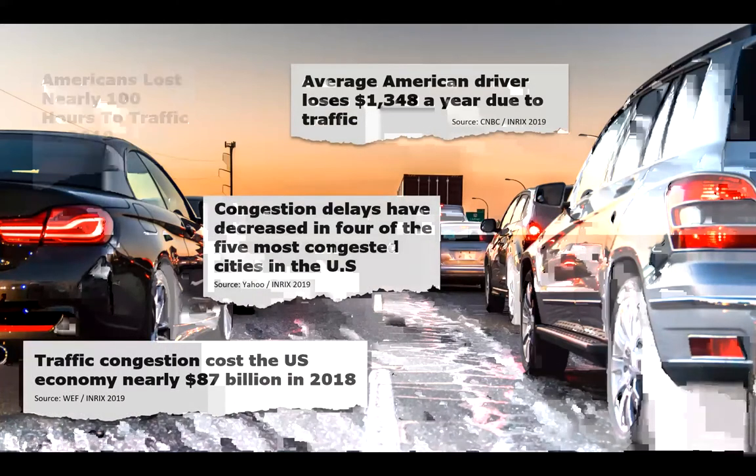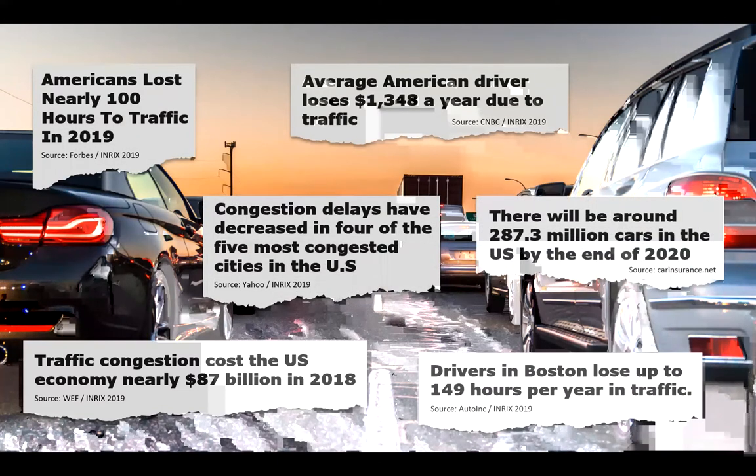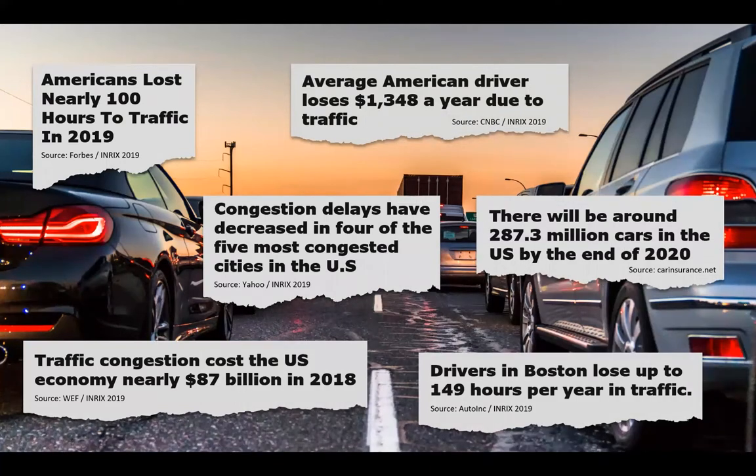Before moving on to the presentation of our solution, a reminder of the vital role that road networks play in supporting the overall health of the economy. This slide shows a few USA-specific headlines showing the impact of congestion and traffic delays on road users and the overall economy, underlining the pressure that road owners and operators are under to keep traffic flowing. I would like to point out that congestion is actually reducing in four out of the five most congested cities in the United States, despite ever-increasing traffic volumes — showing that investment in infrastructure, roads, and ITS is having a positive effect.